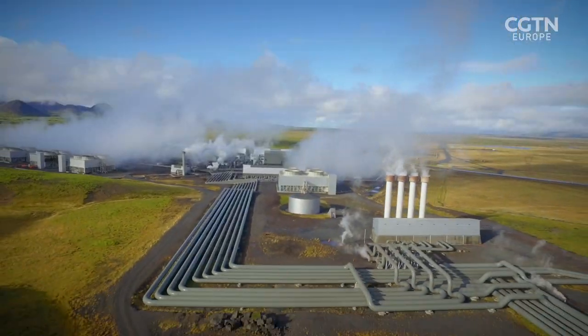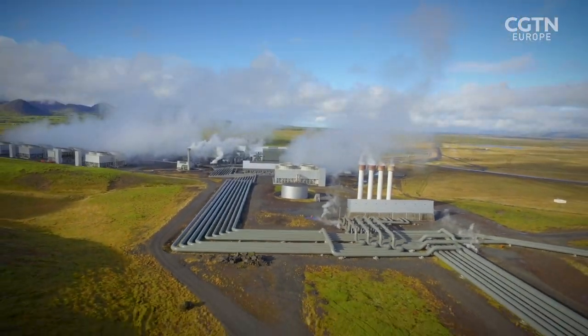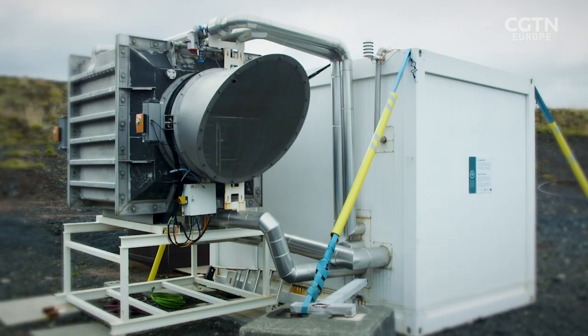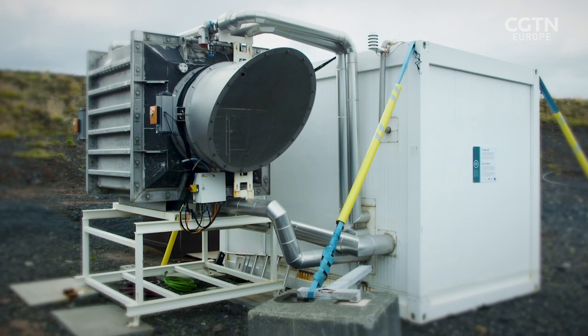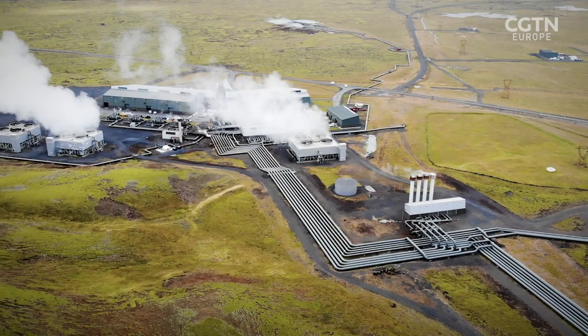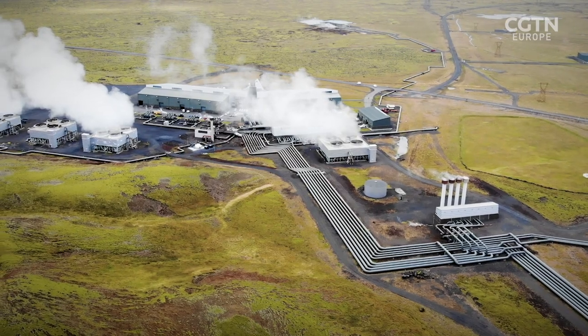CarbFix is also collaborating with Swiss company Climeworks to capture CO2 directly from the air. The prototype unit at Hellisheiði captures around 50 tonnes a year. Even in Iceland, they might build power plants just to drive air-cleaning systems — a great role CarbFix could play in the future, simply cleaning the air for the benefit of mankind.